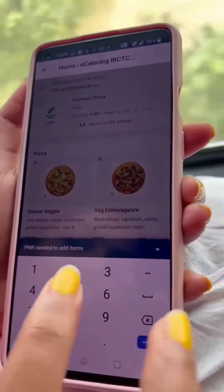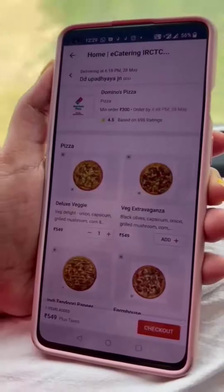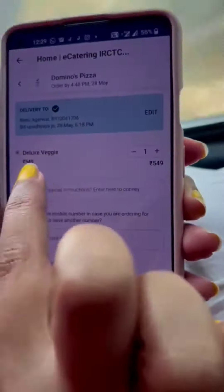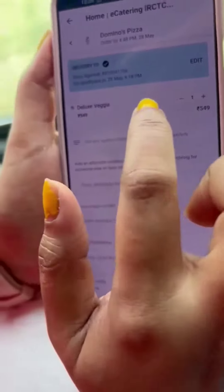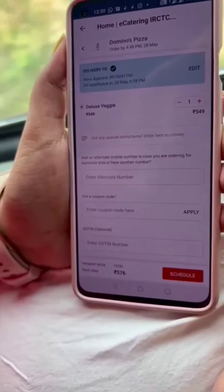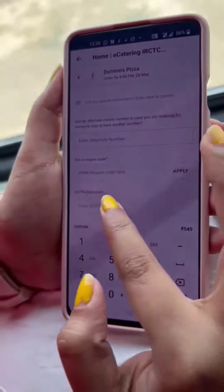We have added a Deluxe Pizza. Now we have our PNR number. We have selected our PNR number and will click on checkout. Here we have our Deluxe Veggie which we have added. You can give an alternate number here and apply a coupon code and GSTN number.